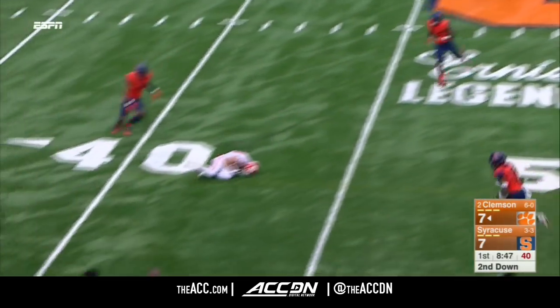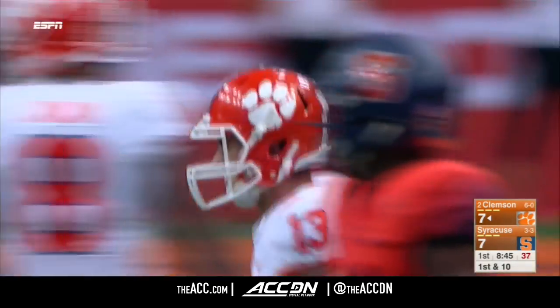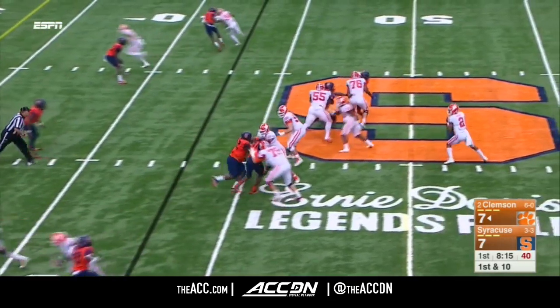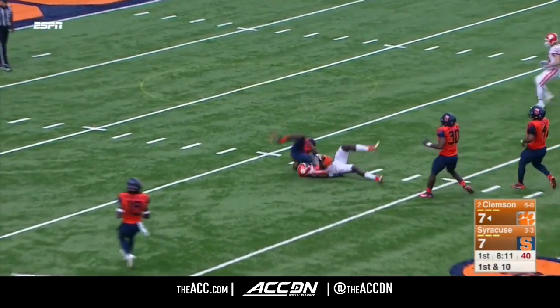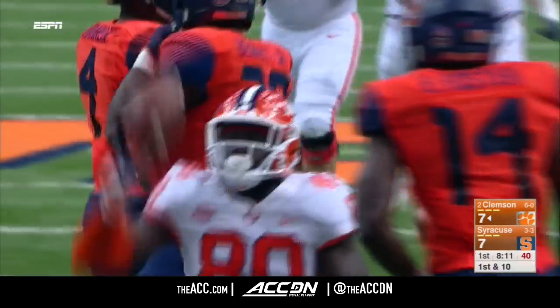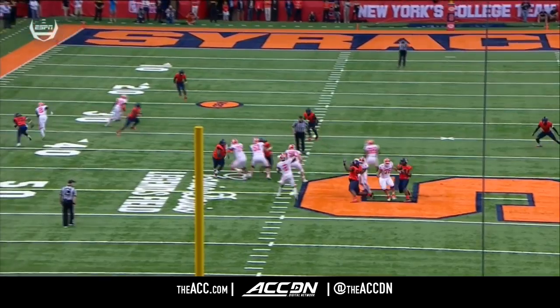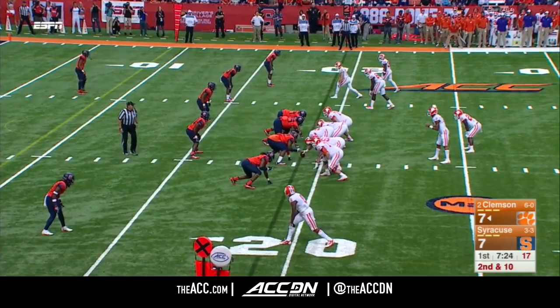Rolling left, Bryant wide open. Renfro sliding, catch, first down at the 42-yard line. Bryant has a pocket, throws, caught. That's Richard again. That's going to be a first down at around the 20, maybe even inside the 20-yard line. Two 255-pound tight end who is a mismatch with the linebackers inside. 54 yards.